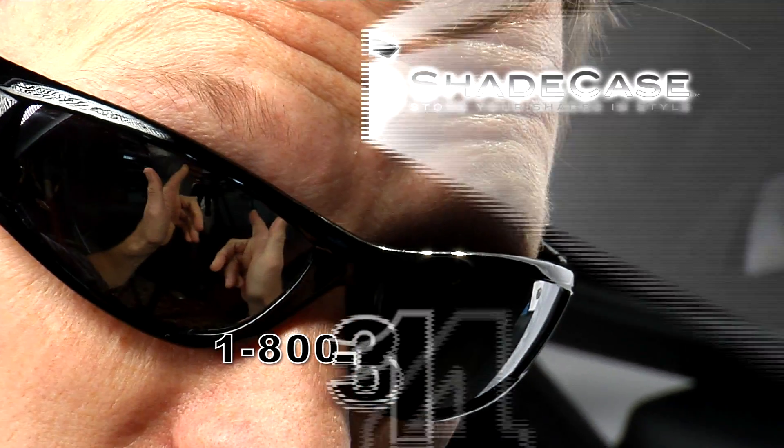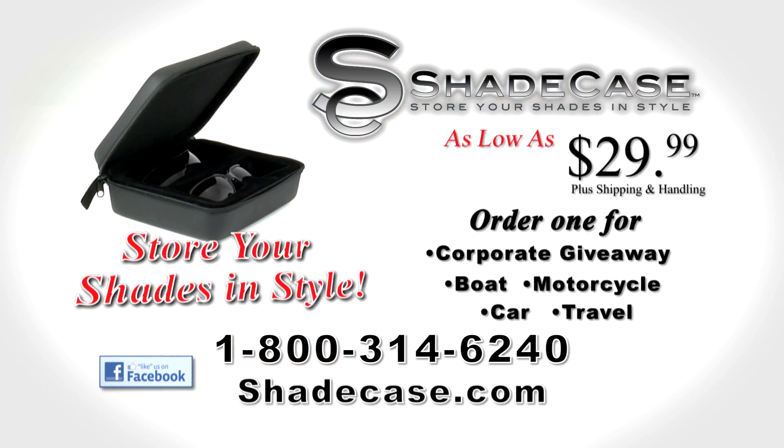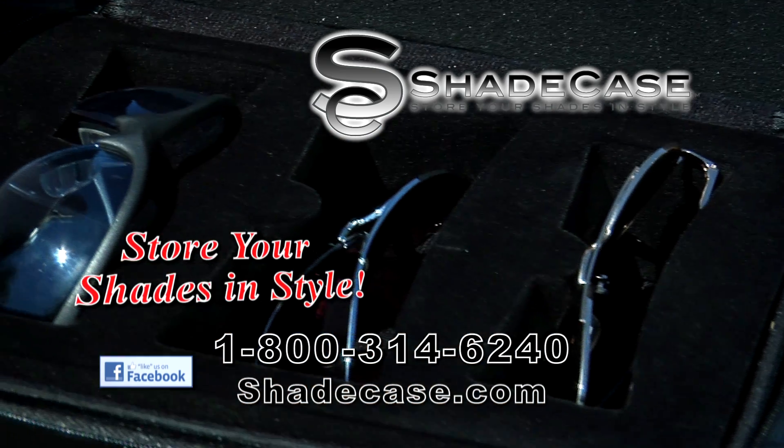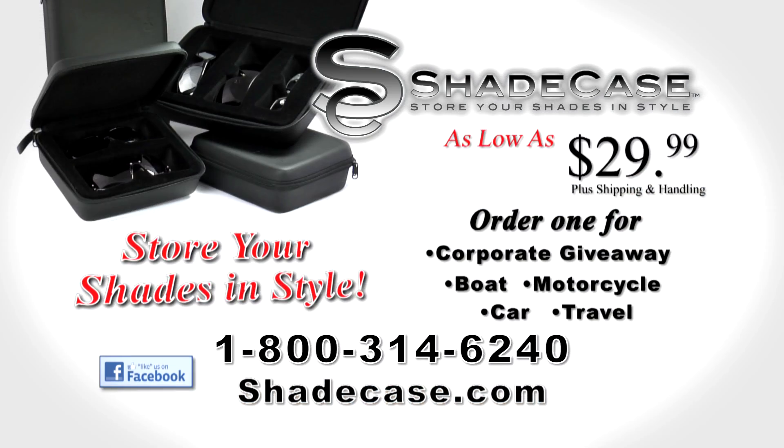Order your Shade Case today. Call 800-314-6240 or order online at ShadeCase.com. Protect your investment with the durable, compact design of Shade Case. Call 800-314-6240 to place your order. Stay stylin' with Shade Case.